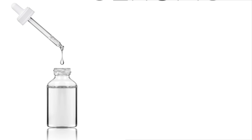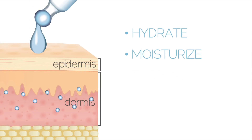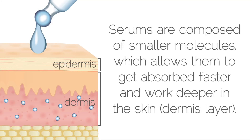Serum basically means a concentration of an active ingredient that's been designed and created to penetrate deeper down into the dermis layer of the skin, doing what it was designed to do — for example, hydration, moisturizing, brightening, or acne prevention. Serums penetrate down to the dermis layer because they have smaller molecules, which means they can be absorbed faster and work a lot better.